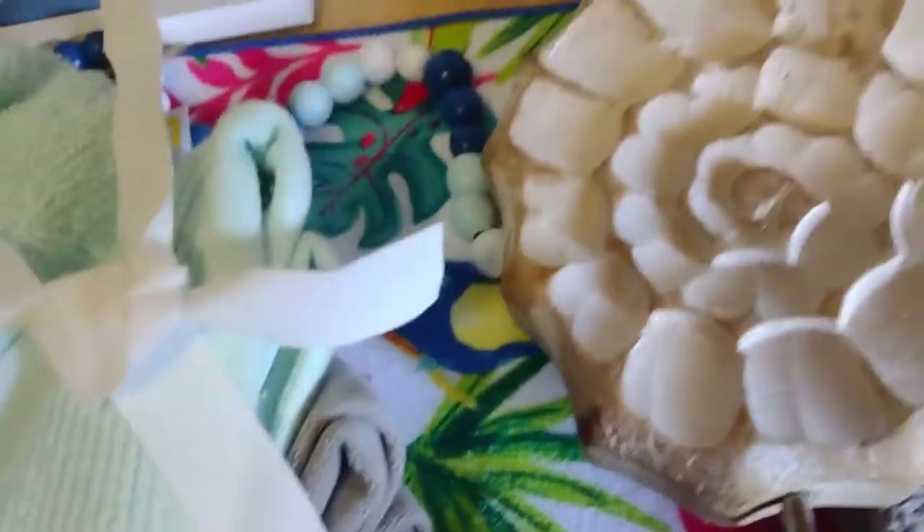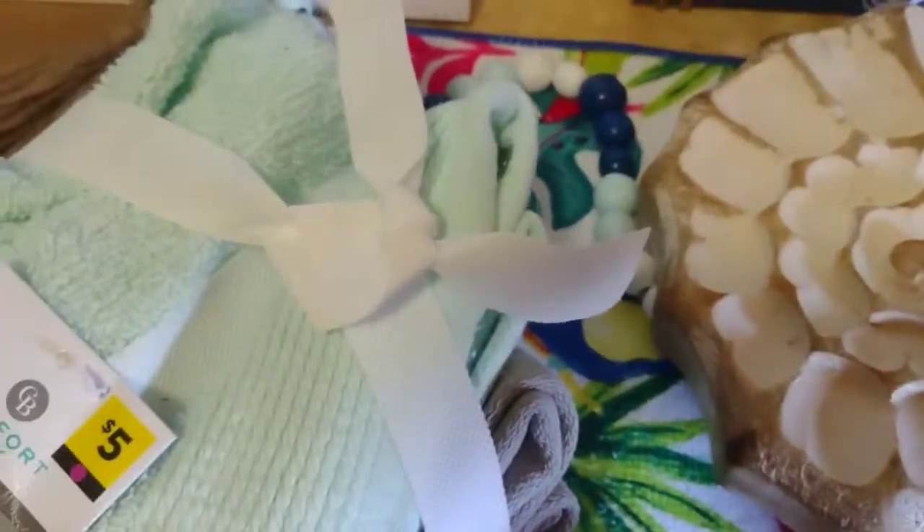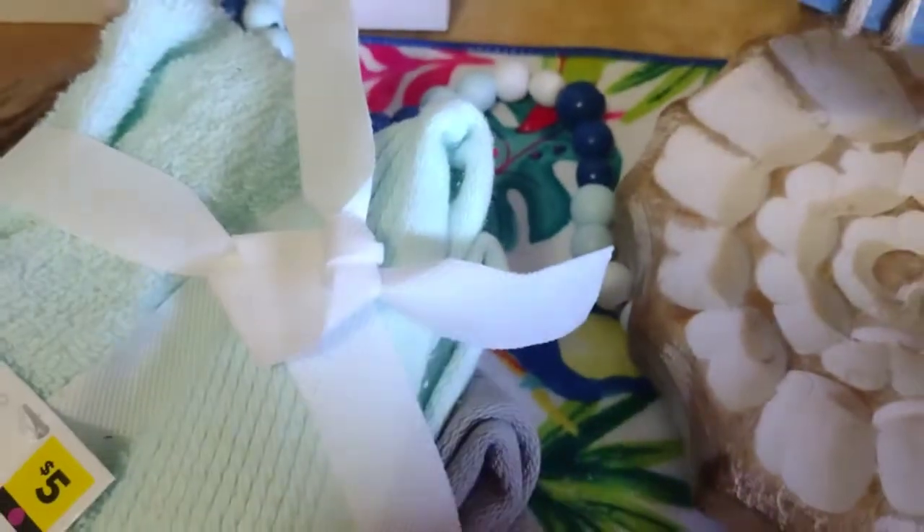Curly Sue is in the back of this display crawling into a box, so if you hear something, that's her. 'Life is a beach' — that was $2, I got it for a dollar.